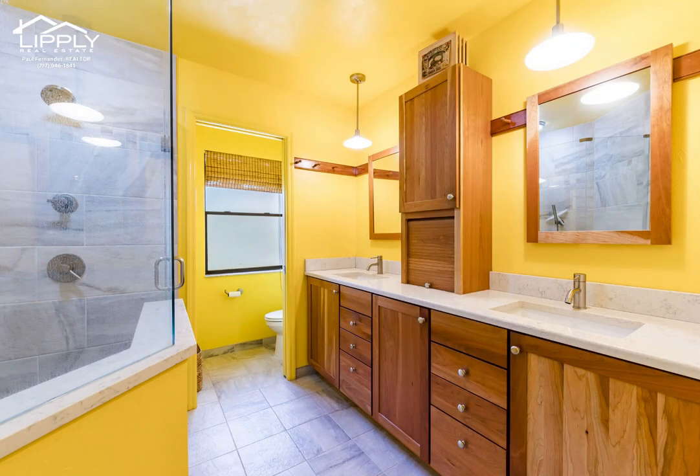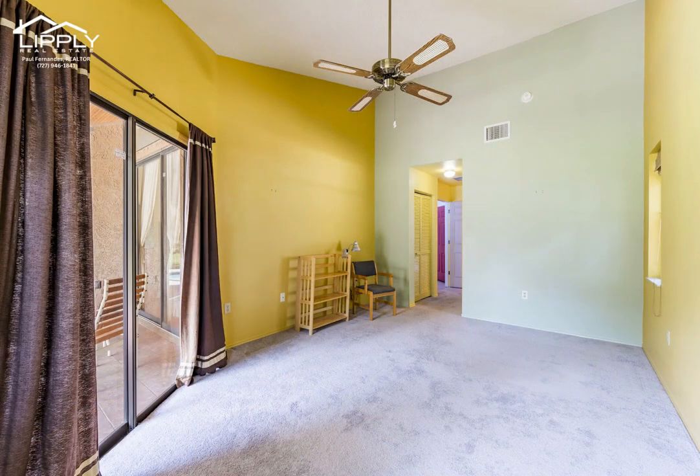The spacious primary bedroom has large windows and sliding doors overlooking the pool, lanai, and beyond.